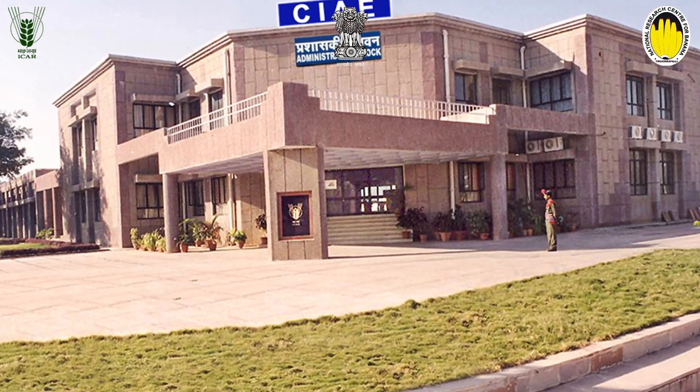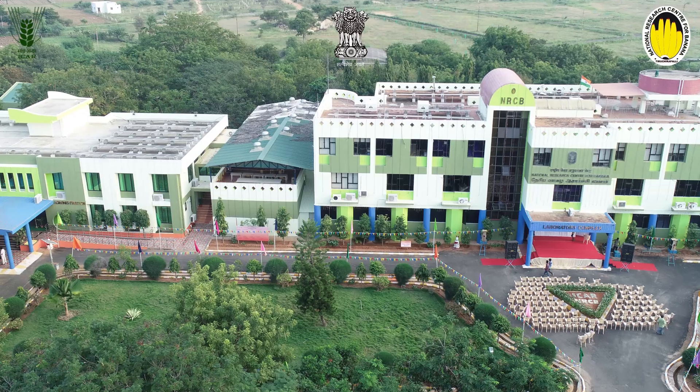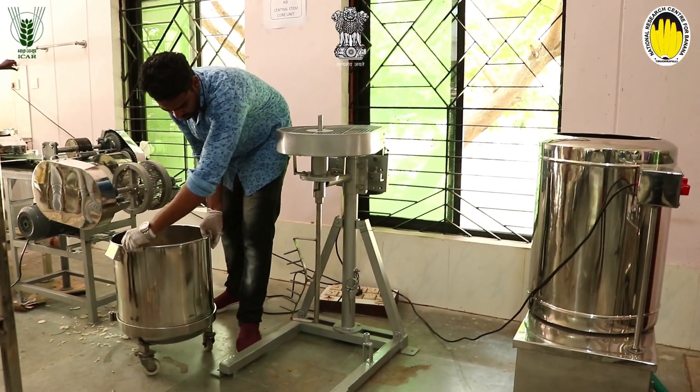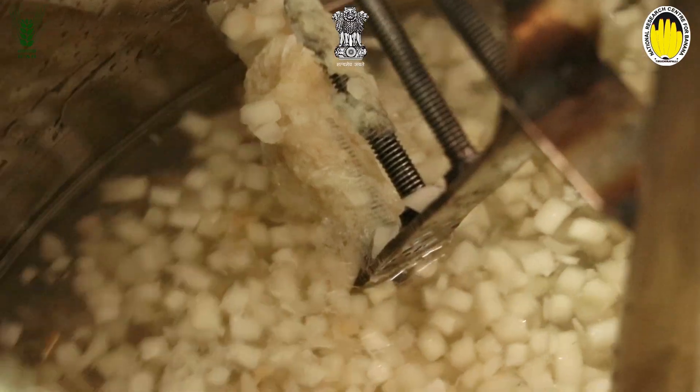The combined bundle of equipment for the processing line was developed by ICAR-CIAE Regional Centre, Coimbatore, in collaboration with ICAR-NRC Banana, Trichrapalli. The developed machinery has a sequence of equipments namely: Slicer, Dicer, Fiber Remover, Surface Water Remover, and Juicer.